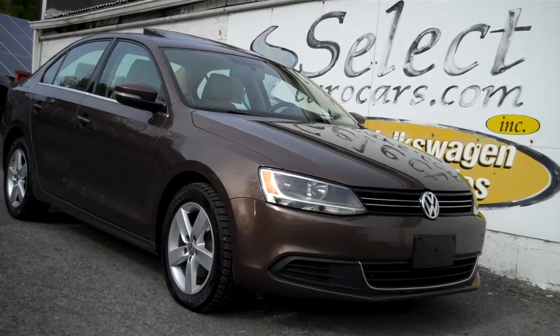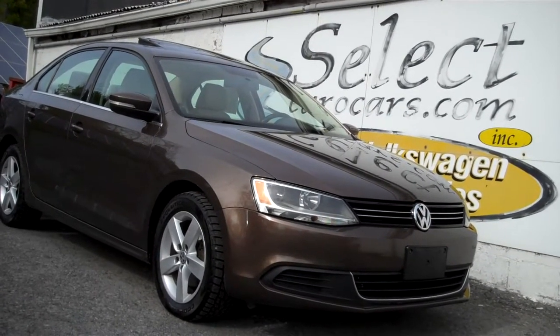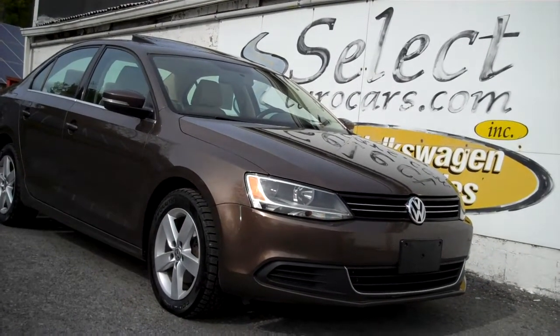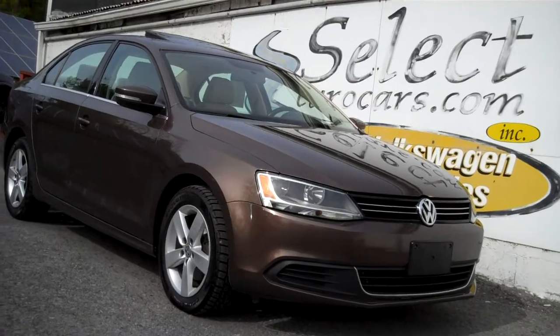If you need financing for your purchase with excellent credit, we may beat your favorite bank or credit union rates and terms. Those with serious credit problems may need a significant down payment — maybe not. You can apply right on our website. We'll work hard for all of our customers. Open seven days a week, 40 years. Once you come and enjoy this TDI, you'll understand why.